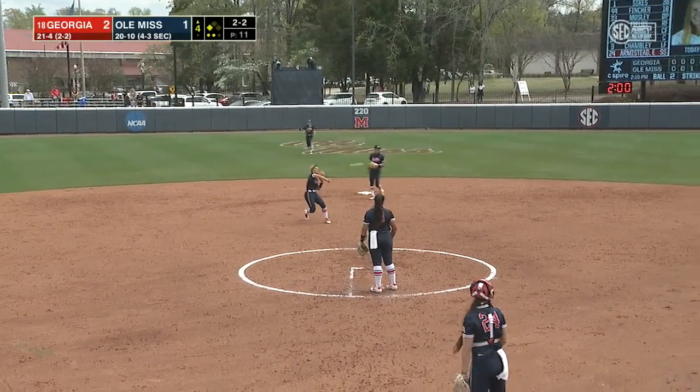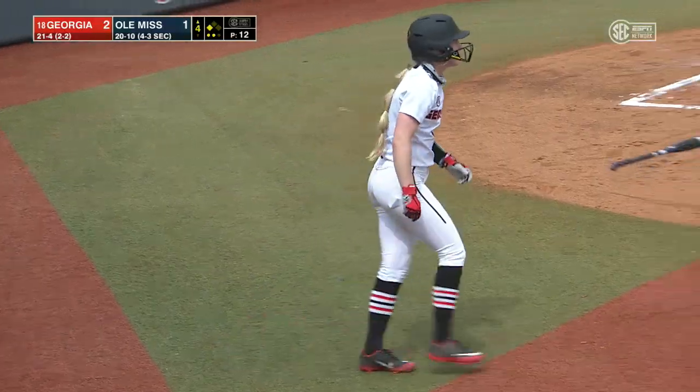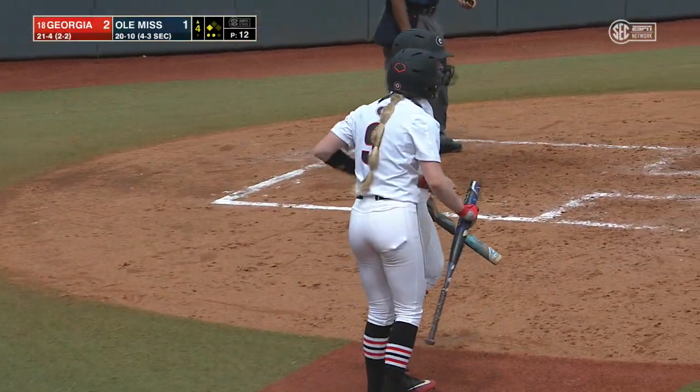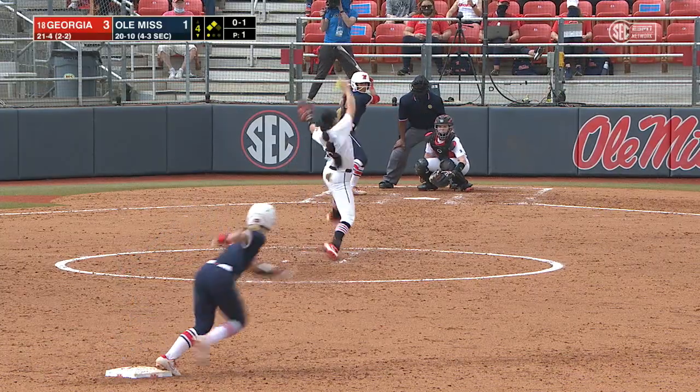Armistead swats the 2-2, one hop to short. Ali over across the diamond and her throw is late. That ball with some weird spin gave her a little bit of trouble. Chambly across to score, utilizing the extra year.